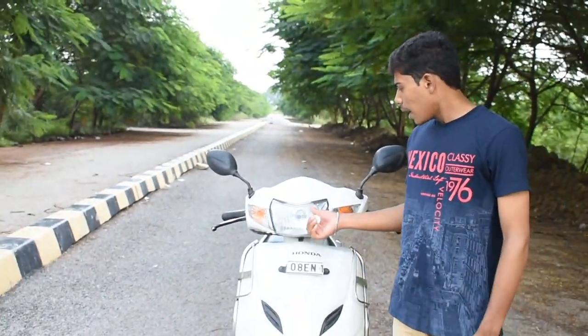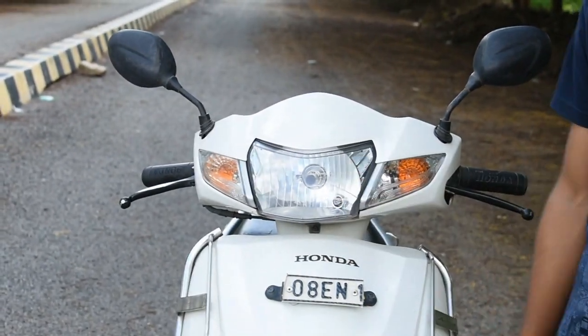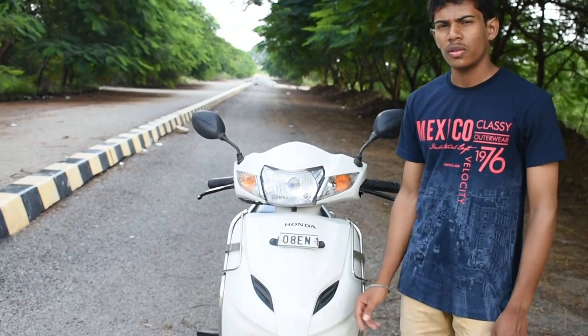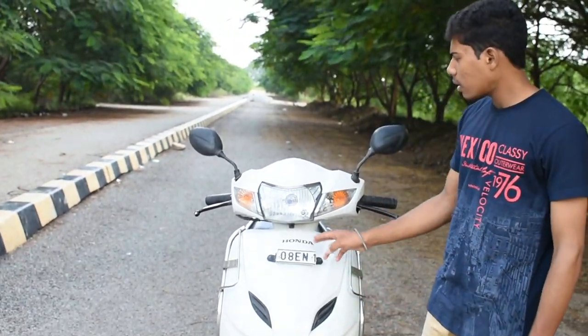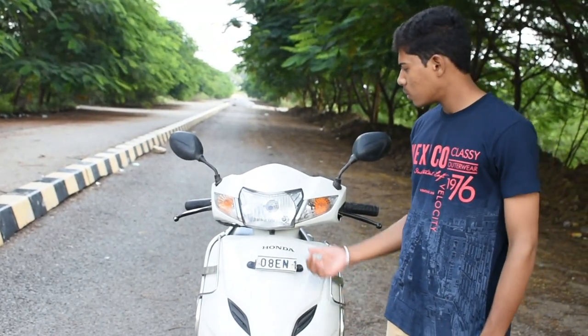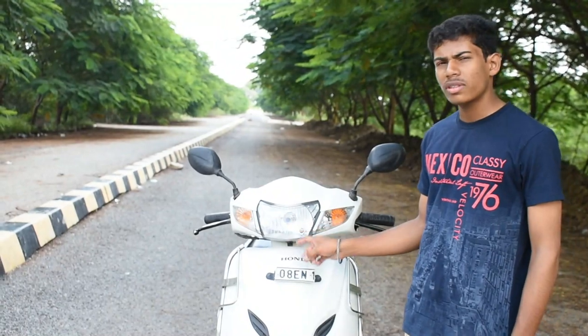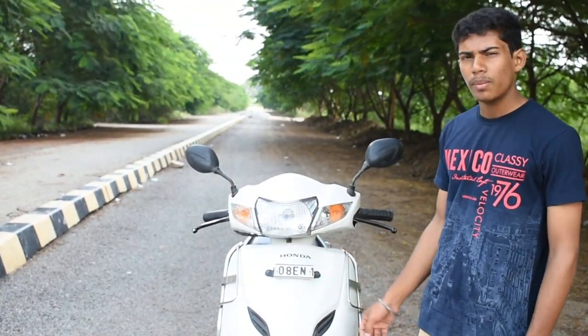Another thing I did not like is the headlight and indicators. As you can see, this is a halogen headlight which does not provide much brightness during night time. At that time LED lamps were not in common use, so halogen headlights were standard.